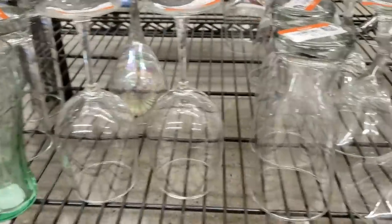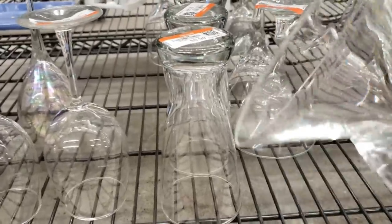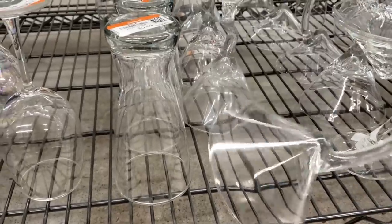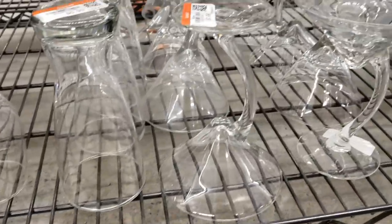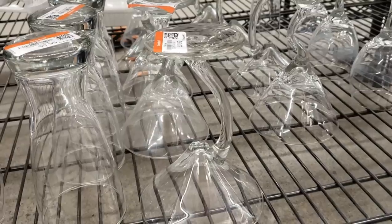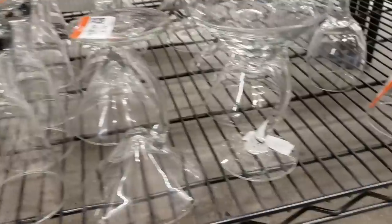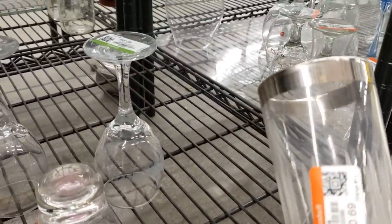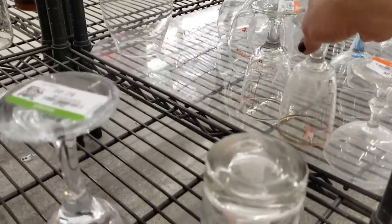One of my subscribers told me that these interesting shaped martini glasses are Libby. I really like those — very unique, very modern look. It looks like they have a set of six. Maybe I'll wait and see if they go on sale next week. This looks like a Dorothy Thorpe glass, but there's only one, unfortunately.